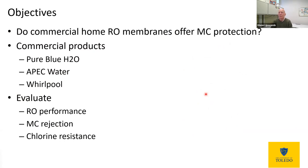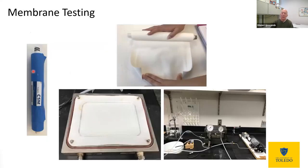Our objectives were to see, first of all, do these home RO membranes offer protection — a reduction in microcystin concentration? We looked at three different products from Pure Blue H2O, APEC, and Whirlpool, and we evaluated their performance as RO membranes: their ability to reject salt, their microcystin rejection, and their chlorine resistance, because chlorine is known to degrade these membranes. We took the membrane — which comes in a cylindrical spiral wound module — and cut a piece out to put into our test cell. We then ran through this test cell: water alone to measure flow rate across the membrane, water plus salt to measure salt rejection, and water plus microcystin to measure microcystin rejection.